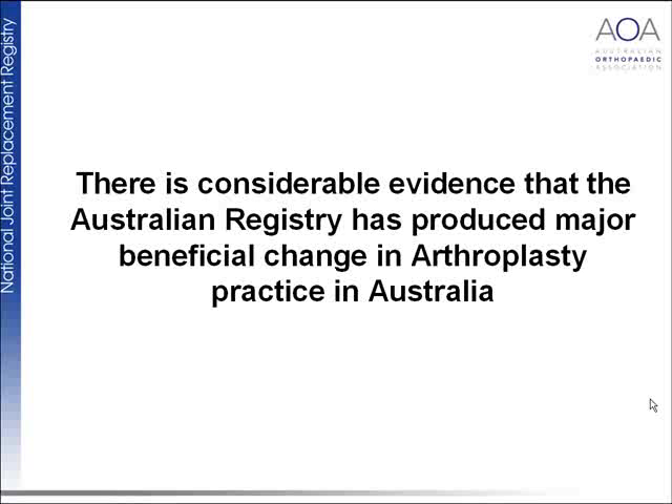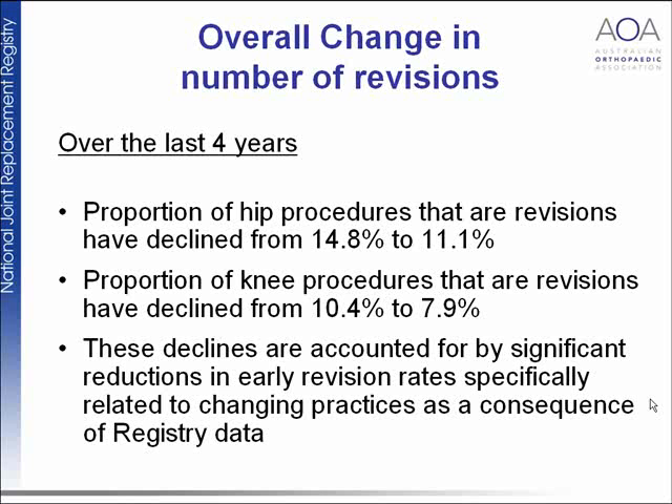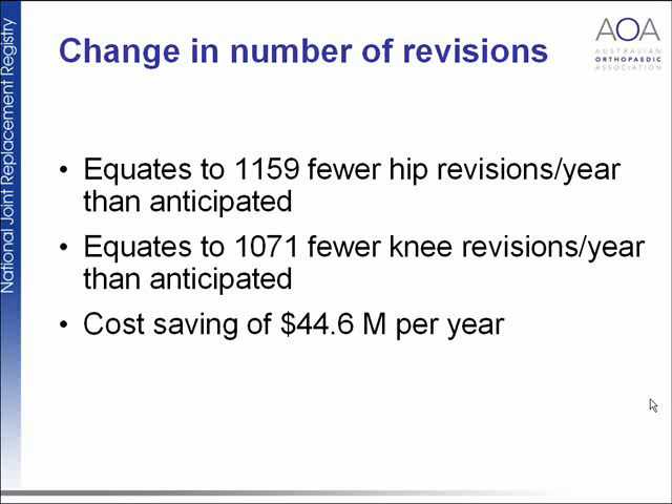Over the last four years, the proportion of hip procedures that are revisions has declined from almost 15% to just over 11%, and the proportion of knee procedures that are revisions has declined from 10.4% to 7.9%. This reduction is primarily due to reduction in early revision rates related to technique and practice. The cost saving is $45 million dollars a year — an amazing result simply from collecting data and letting surgeons know what they're doing.